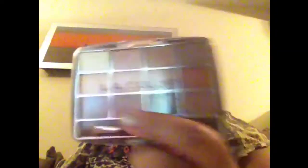And it comes with this little sponge tip, which I actually do use, especially going on the inner corner. I absolutely love this little palette, and I got this again at Dollar Tree. So two of the items from my favorites are from Dollar Tree.